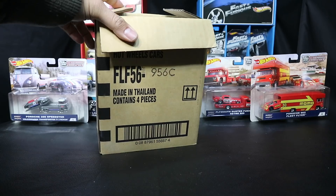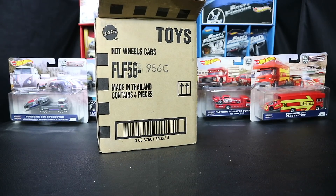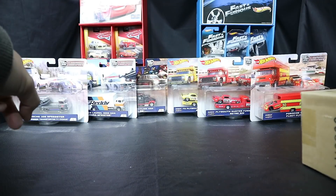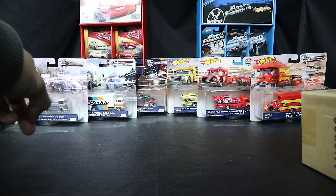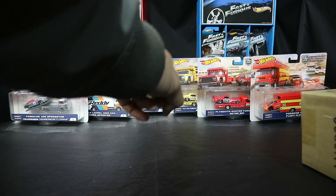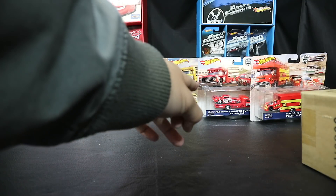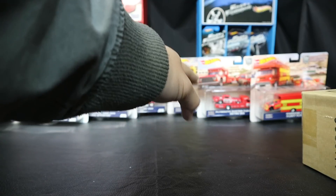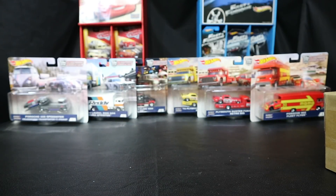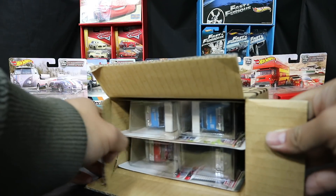I've opened it already and behind you guys I got the team transports one through six. You can see I got the 956 Porsche Speedster, the Nissan Laurel, the Skyline van, the 72 Plymouth, the Plymouth Duster, the Snake and Mongoose set, and the Porsche 962 Fleet Flyer.